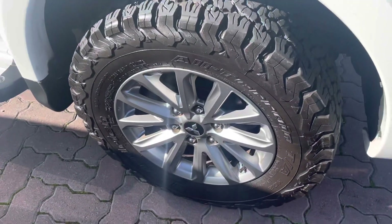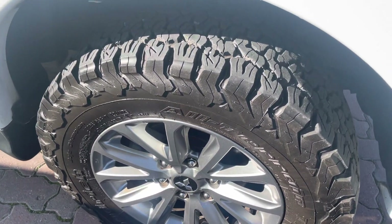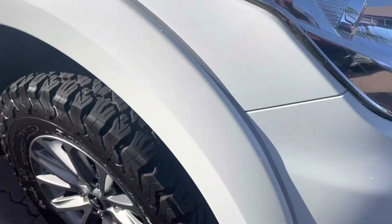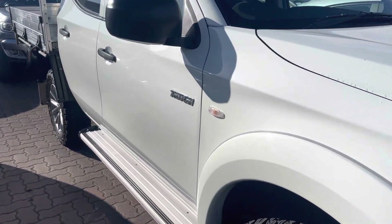Starting off with the tyres — all terrains — in really, really good condition and roadworthy, ready to go. It's obviously got the stunning flares as well to make it a little bit more beastie like.